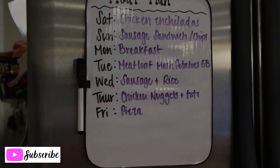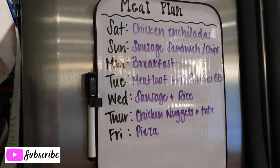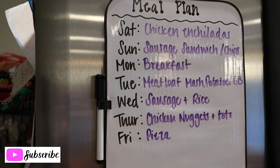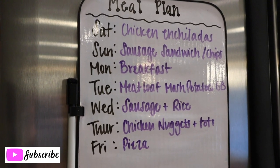Today I spent around $102, and that will last us for this week. Make sure you check the description box for this information, as well as a $10 coupon for your first Walmart grocery pickup order — I would highly recommend it. Here's our meal plan for this week. Today is Saturday.